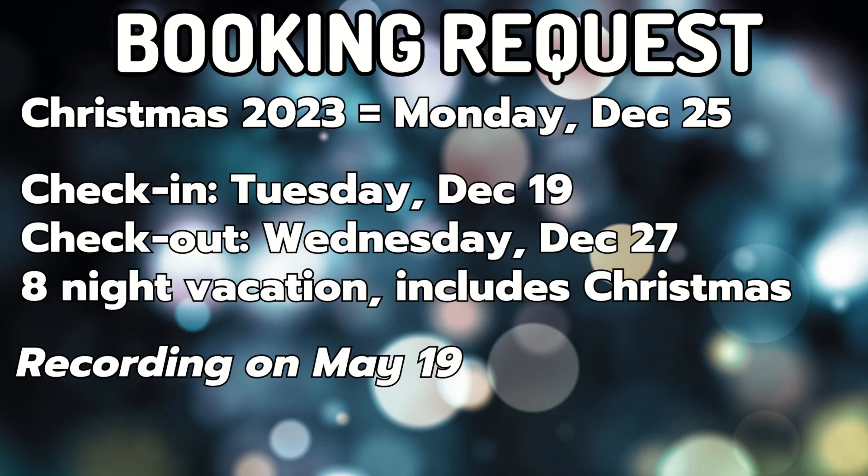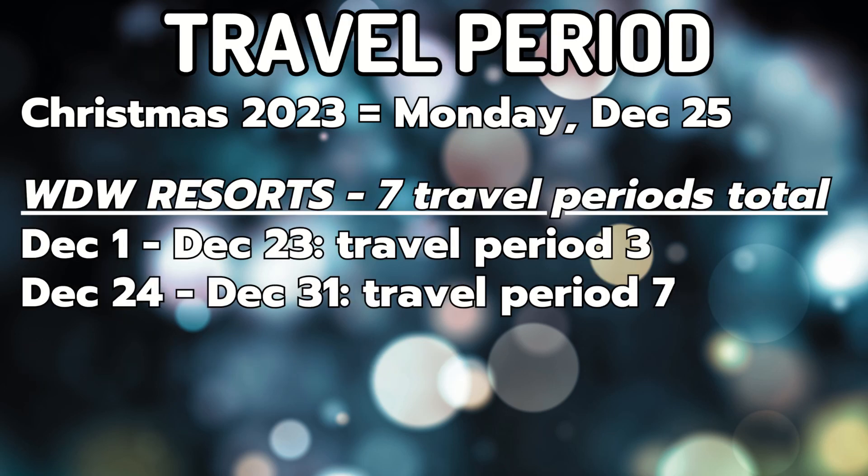For this specific booking request, we will be looking at checking in on Tuesday, December 19th, and checking out on Wednesday, December 27th. This would be an eight-night vacation that includes Christmas Day. I am recording seven months in advance of December 19th on May 19th. For Walt Disney World resorts, this vacation would span two travel periods. The first couple nights will be in travel period three, and then once you hit December 24th, you will be in travel period seven.